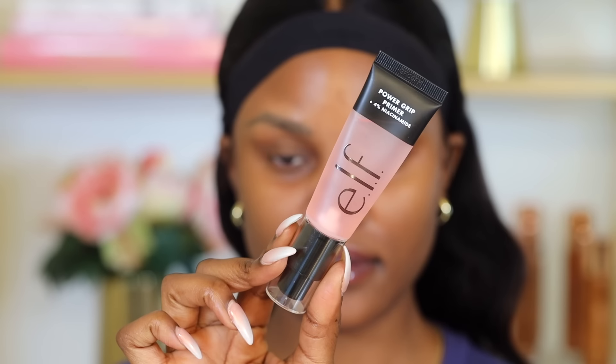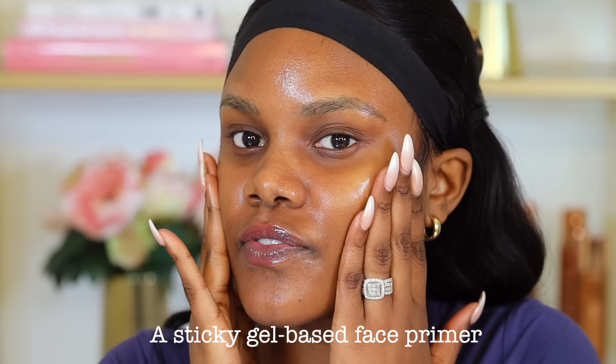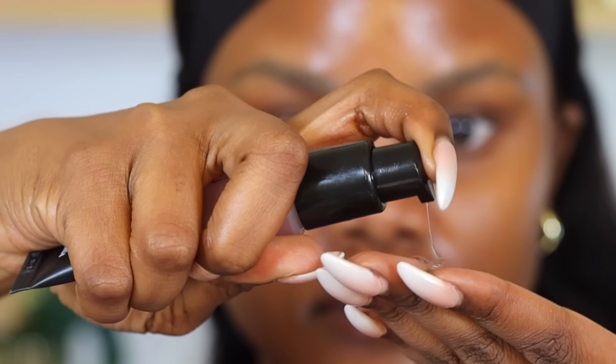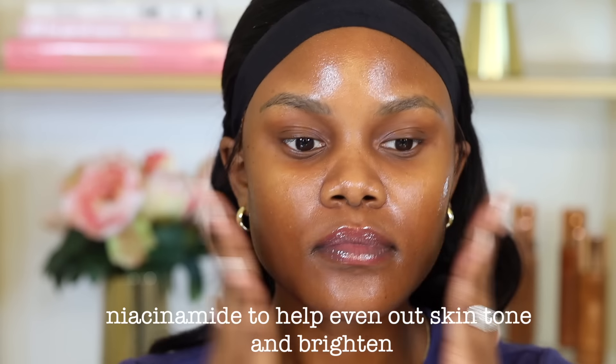A great option is the Power Grip Primer by e.l.f. Cosmetics. It works really well to make sure that your makeup does not transfer. I also really love this primer because it's really hydrating, so it makes sure that your skin is quenched. It also has a really nice gripping effect — as you can see, it's very sticky, so it makes sure that your makeup is gripped onto your skin. And once it grips that makeup, that makeup does not move.